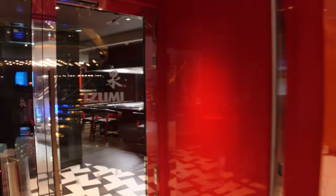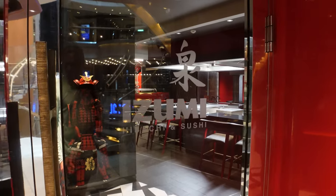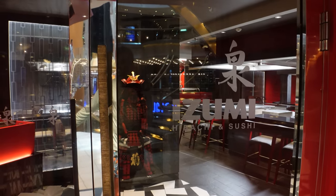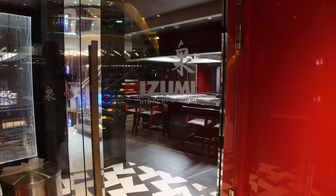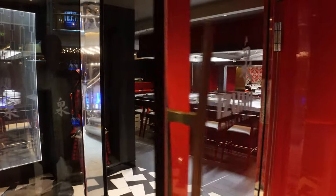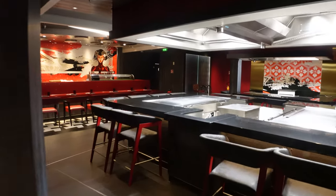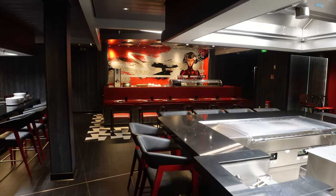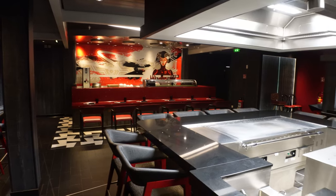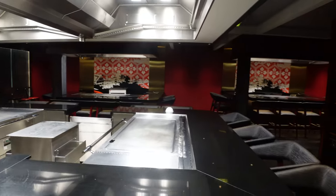I'm going to quickly peek into Izumi. They do have a sushi bar, so if you want to come and just have sushi, you don't have to do the full Hibachi experience. But they've got a lot of Hibachi stations, so if you want to do a celebration of some kind — maybe it's a birthday — I always say this is a great spot for that.